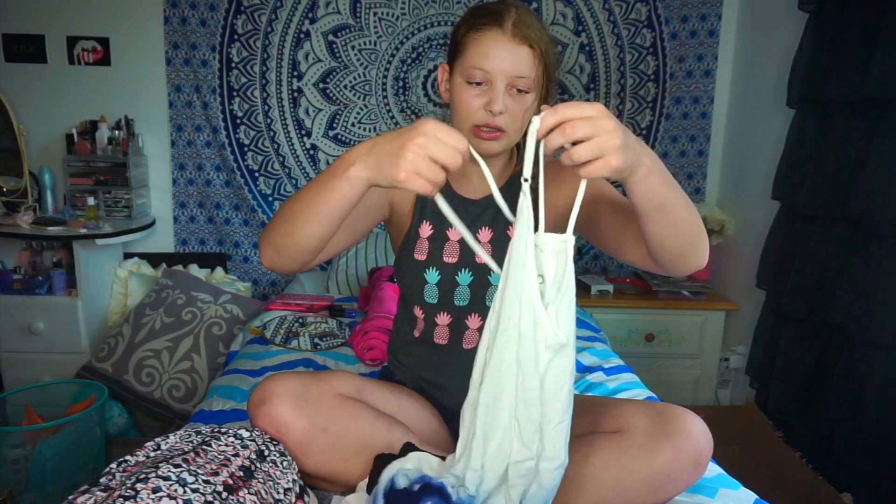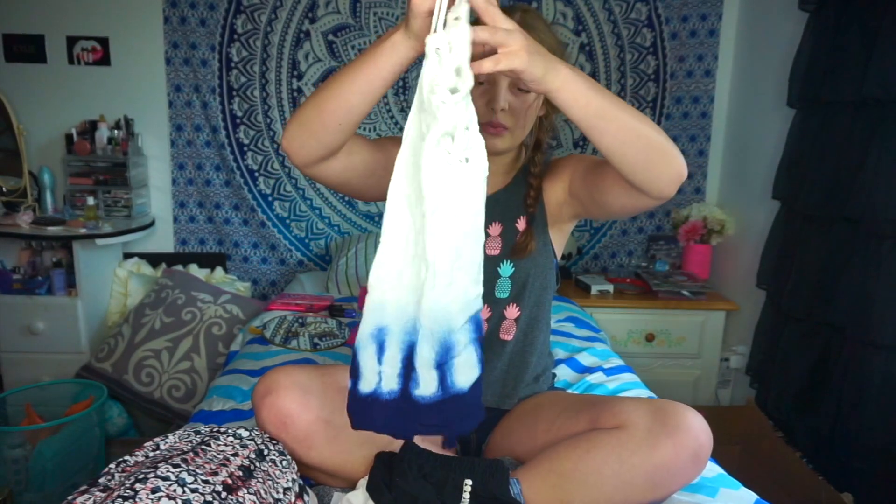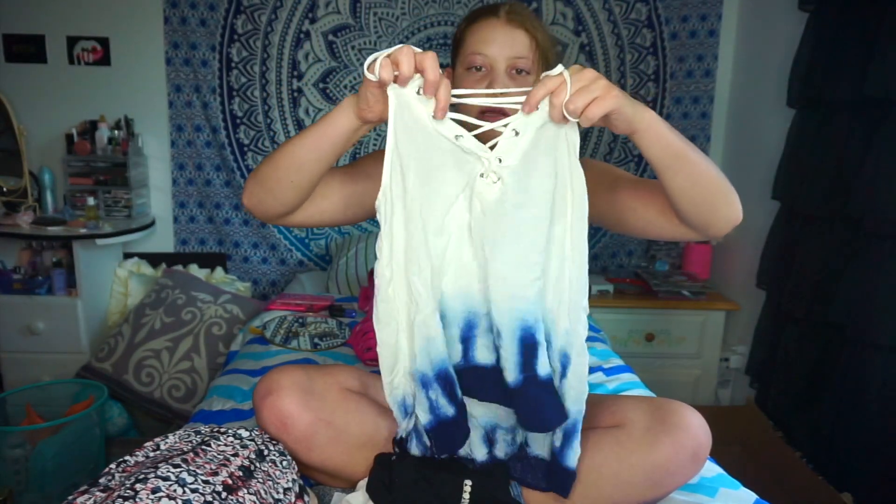Then I got one tank top. It's a white tank top with blue tie-dye at the bottom — I thought it was really pretty. I also really like the cross stitching at the top. You can kind of see my bra through it, but it's like whatever.